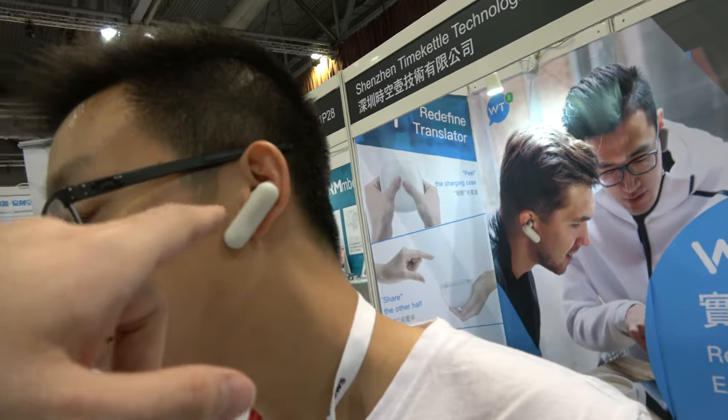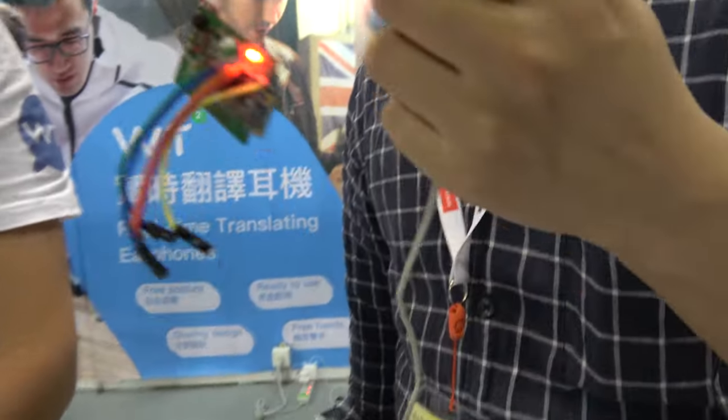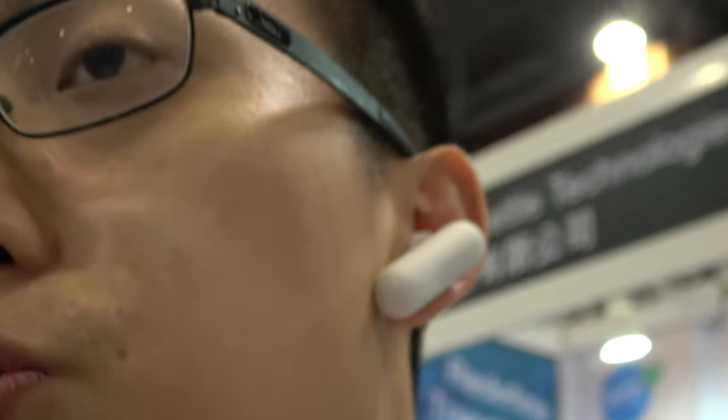And you have a Real-Time Translation Earphone? Yes. So, what can it do? It's used for face-to-face foreign communication. In the past, people have to use apps to communicate, which makes the process very awkward. So our goal is to let two people communicate freely.